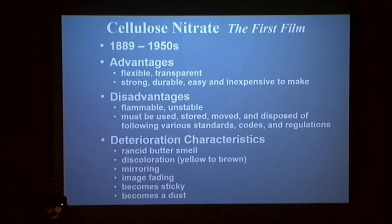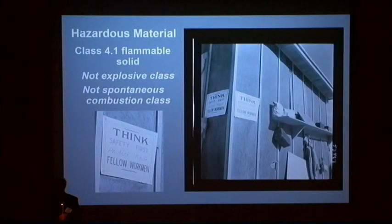Why use it? It's actually a really great material. It's strong, transparent, durable. It was relatively inexpensive to make, particularly compared to acetate. But it did have some issues. Its biggest one is that it is a hazardous material. It is a class 4.1 flammable solid in the United States, which means it's not explosive, and it's not in the spontaneous combustion class. So people will make both of those statements and it's technically not correct.